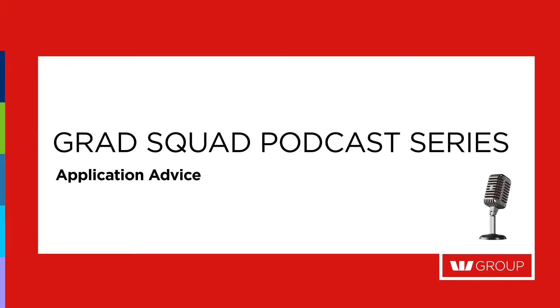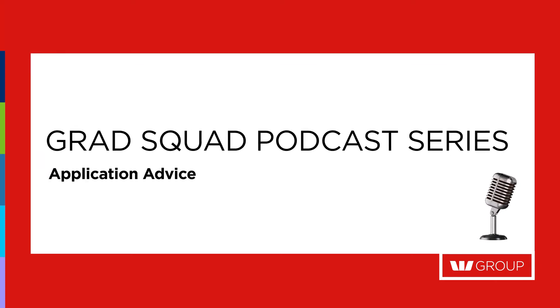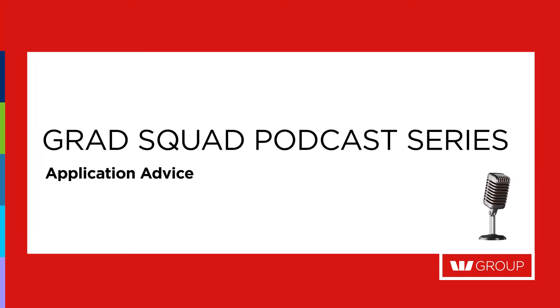Welcome to the latest episode in Westpac Group's Grad Squad podcast series. All of our podcasts have been designed to offer listeners an insider look into our graduate and summer internship programs and bring to light some top tips and advice to set our listeners up for success. Hello to everyone listening and welcome to today's Grad Squad podcast on application advice, a topic that is at the forefront of final year students' minds right now as grad applications near.